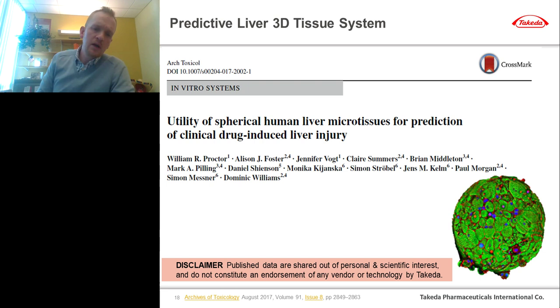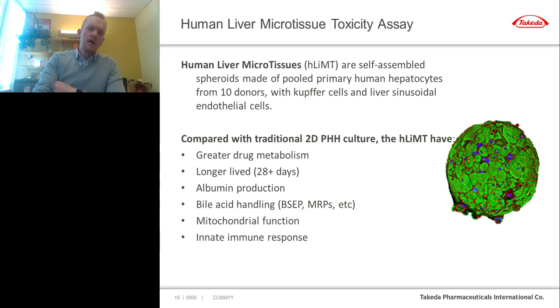Moving to more complex 3D tissue systems: outstanding work from AstraZeneca and Genentech, led by Will Proctor and Dominic Williams, looked at spherical human liver microtissues for predicting clinical drug-induced liver injury. These are self-assembled spheroids made of pooled primary hepatocytes from 10 different donors with non-parenchymal cells, including Kupffer cells and liver sinusoidal endothelial cells. Compared to 2D primary hepatocytes, these 3D tissues have greater drug metabolic capabilities from cytochrome P450s, are much longer-lived, have better albumin production, more physiologically relevant bile acid handling including at the transporter level, more robust mitochondrial function, and some semblance of innate immune response from Kupffer cells.